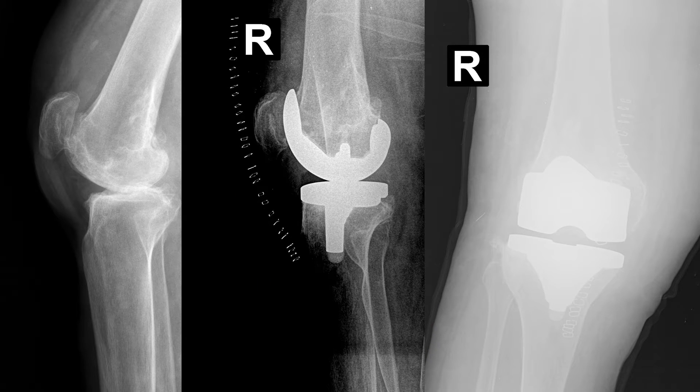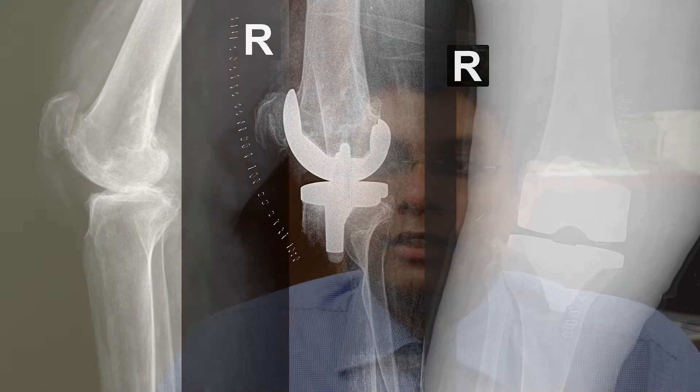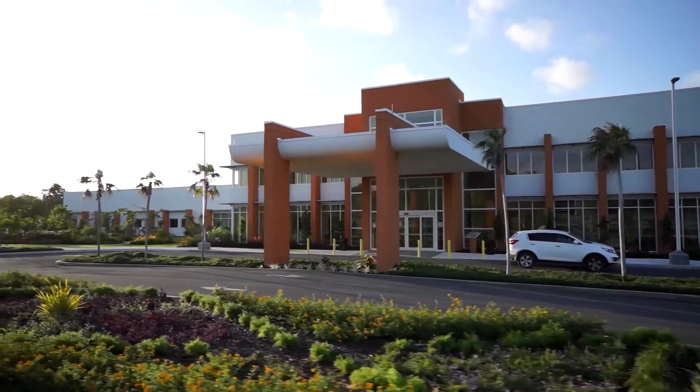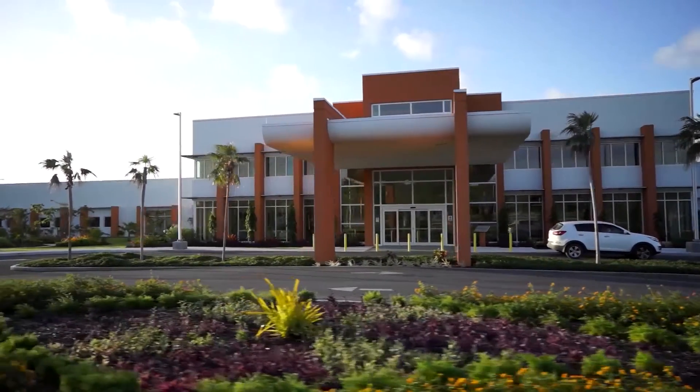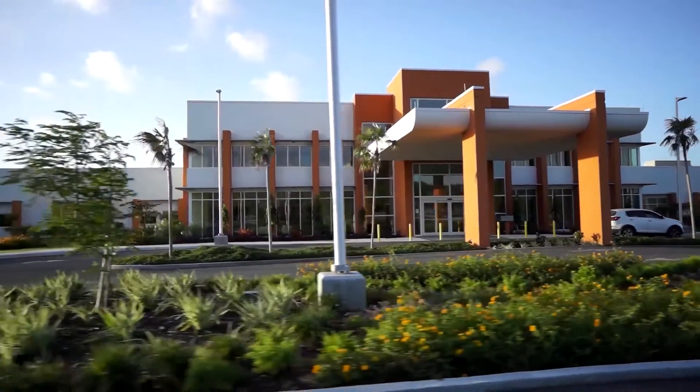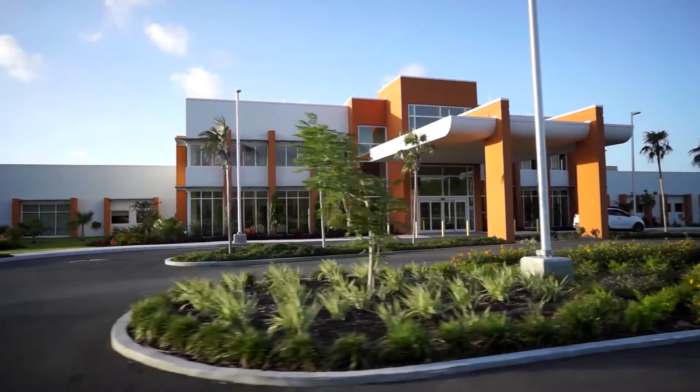A bilateral single-stage knee replacement is when we do both knees at the same time under the same anesthesia. The advantage is that you're finishing the surgery in one shot with one anesthesia, surgical risks are minimized, and the rehab is quicker because you don't have to suffer the same pain twice and can get up and rehab just as quickly as with a single knee.